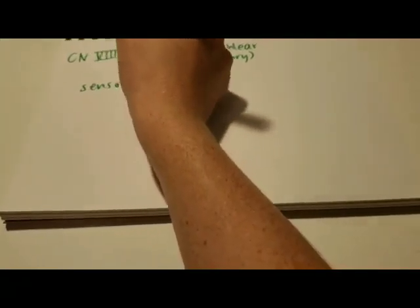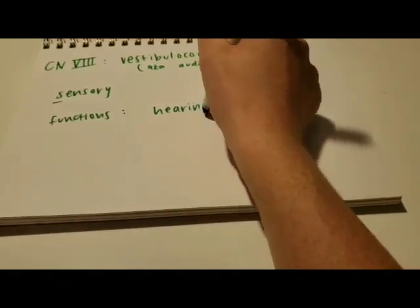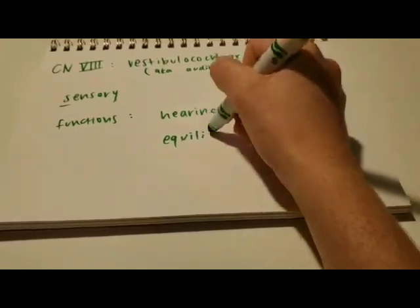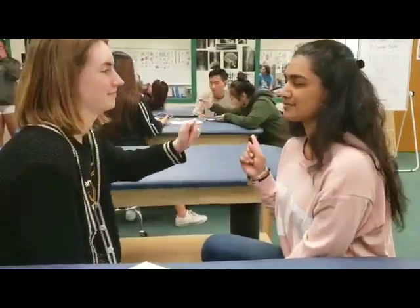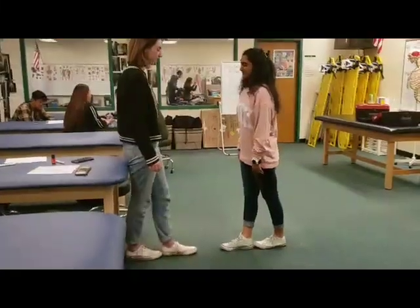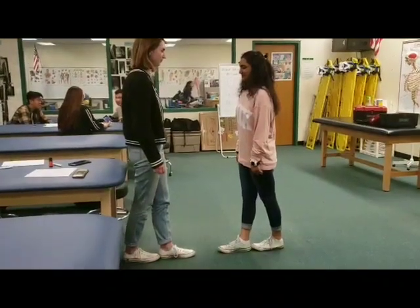The eighth cranial nerve is the vestibulocochlear, or auditory nerve. It's sensory and its function is hearing and equilibrium. Have the patient close their eyes, snap in each ear, and tell them to point to where they heard the noise. Have them perform the heel-to-toe balance test for 30 seconds to test their equilibrium.